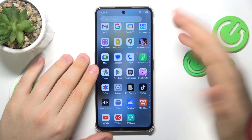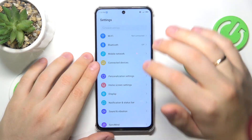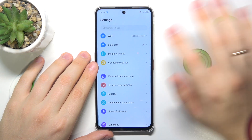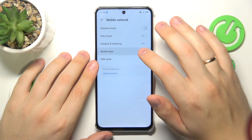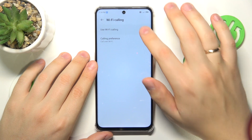Once this step is taken care of, or if it wasn't the case in your particular situation, you may want to try switching off the phone call enhancement features such as VoLTE and Wi-Fi calling. Enter the mobile network category of your device's settings, then go into mobile data and disable the VoLTE and Wi-Fi calling options.